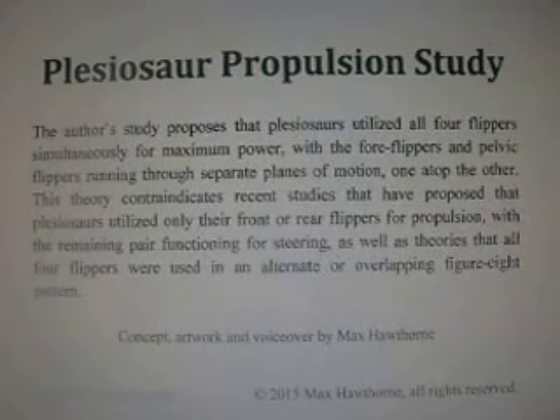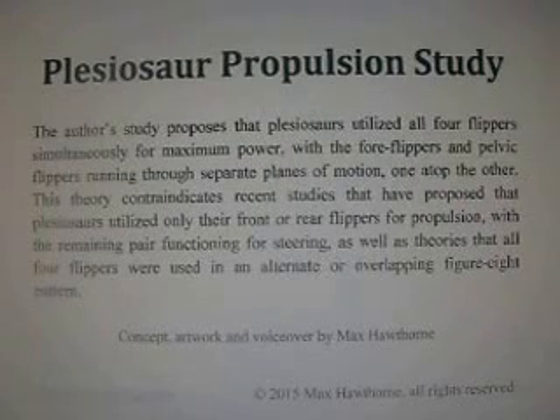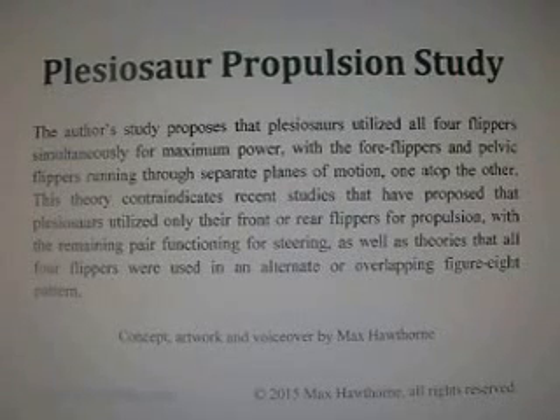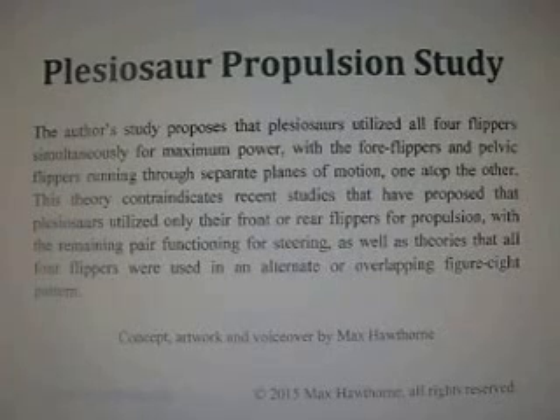Plesiosaur propulsion study. The author's study proposes that plesiosaurs utilized all four flippers simultaneously for maximum power, with the four flippers and pelvic flippers running through separate planes of motion one atop the other. I'm Max Hawthorne, and I will be sharing with you today my theory on plesiosaur propulsion.